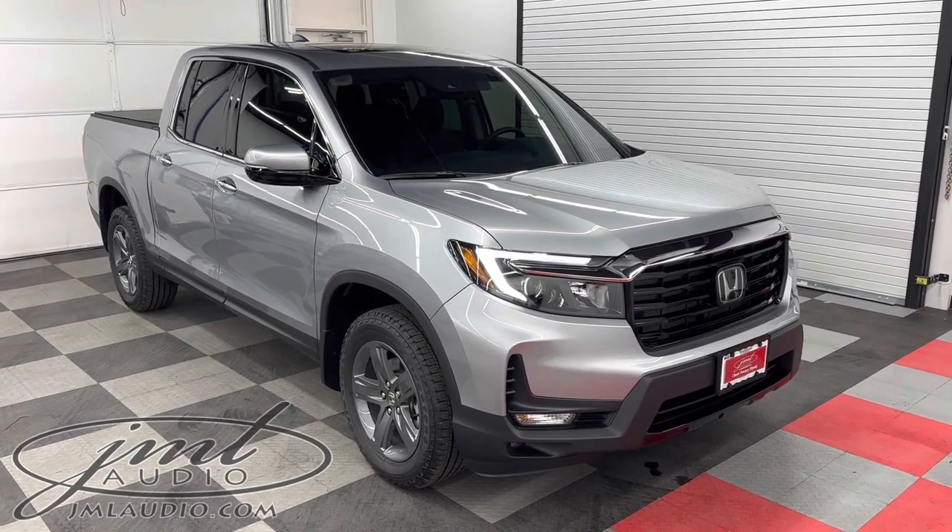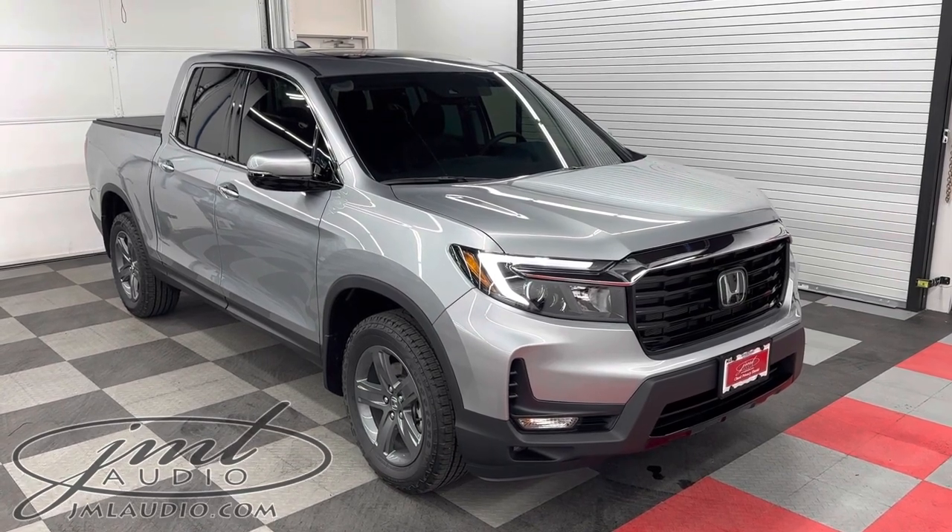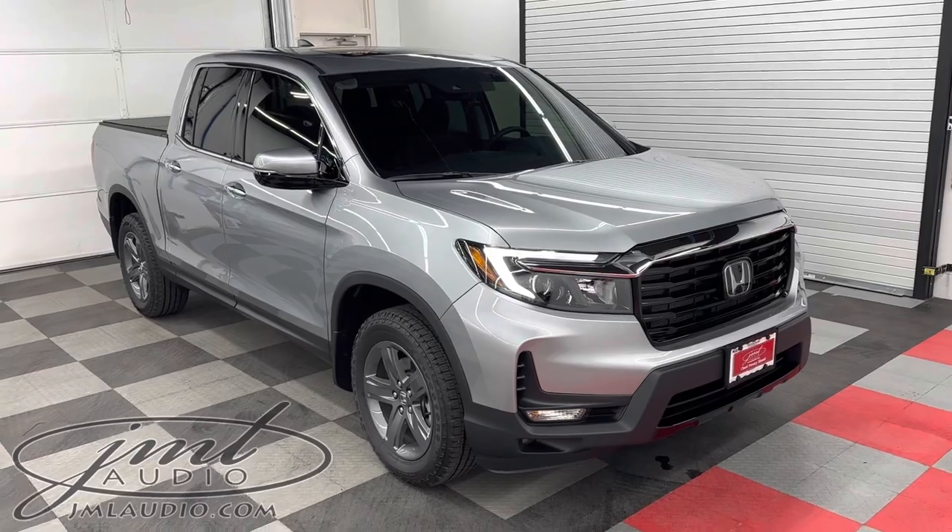Starting with our paint protection film to the entire hood, fender, bumper, the headlights, the back of the mirrors, and the complete front doors.